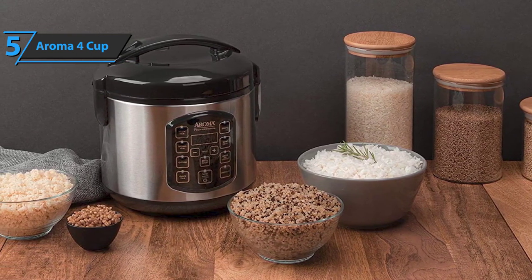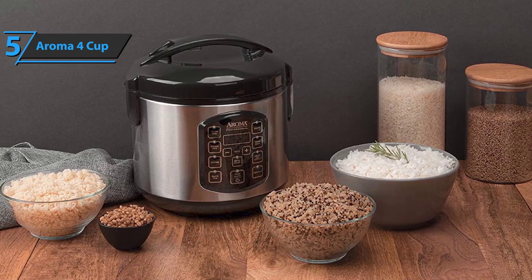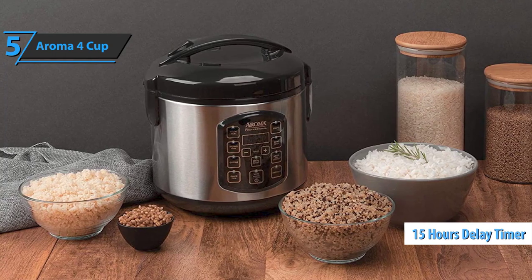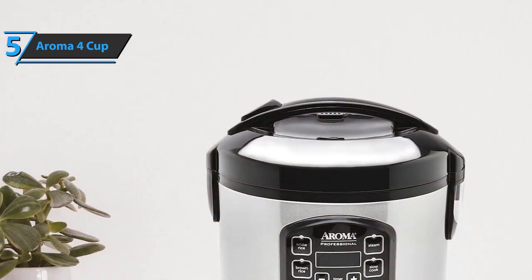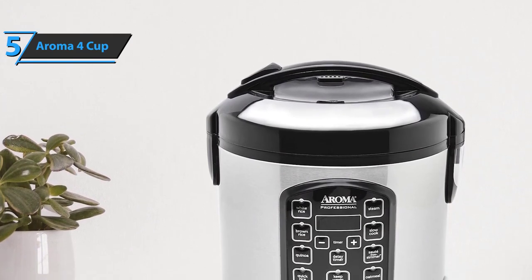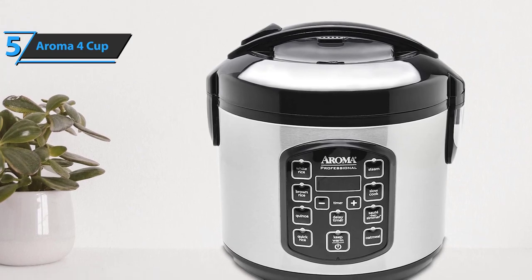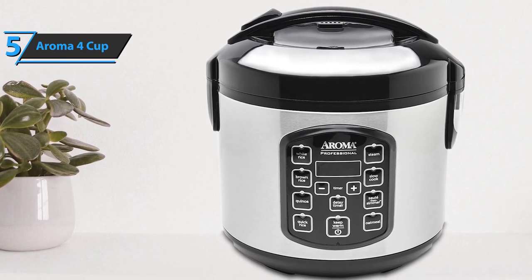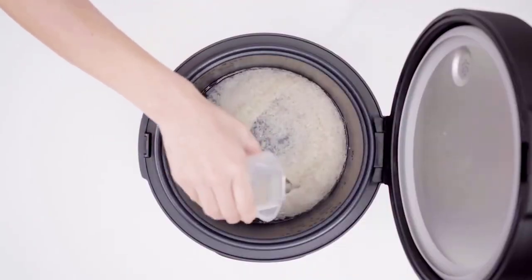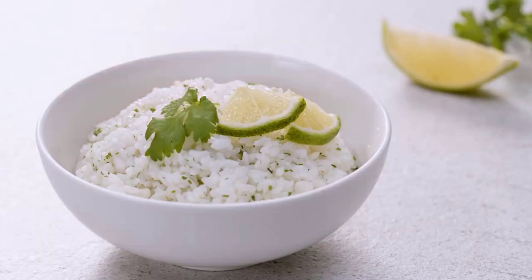We recommend letting the rice stand for at least 10 minutes after cooking before removing it. There is also a delay timer of up to 15 hours. The Aroma 4 Cup Rice Cooker package includes a serving spatula, and the product measures 8.5 by 9.25 by 9.13 inches and weighs four pounds. For the listed price, we are thoroughly impressed. Thanks for watching — I hope to see you guys in the next video. Till next time!